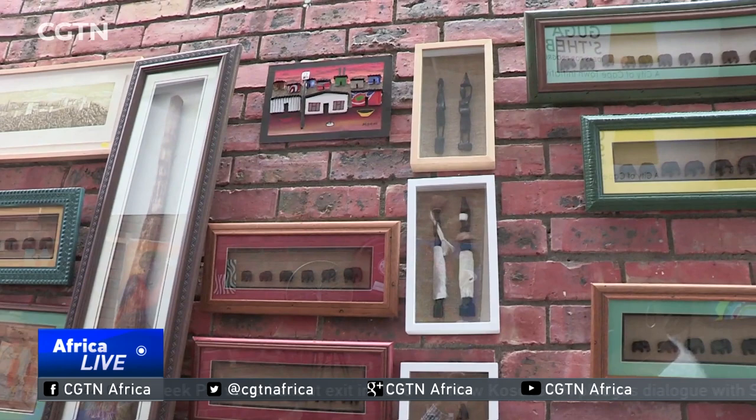Whether it's a handcrafted bust or a frame collection, there's a big market for them, and it's easy to see why. The tourism peak season is fast approaching, and that means high demand for souvenirs, which also brings good business for Tembalani. There are a lot of tourists coming into the centre, and they buy a lot of the pictures, and they like it.